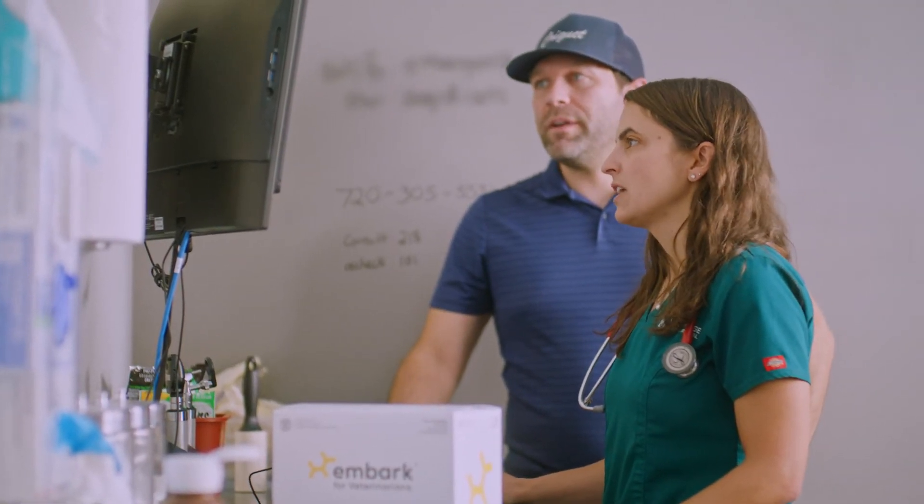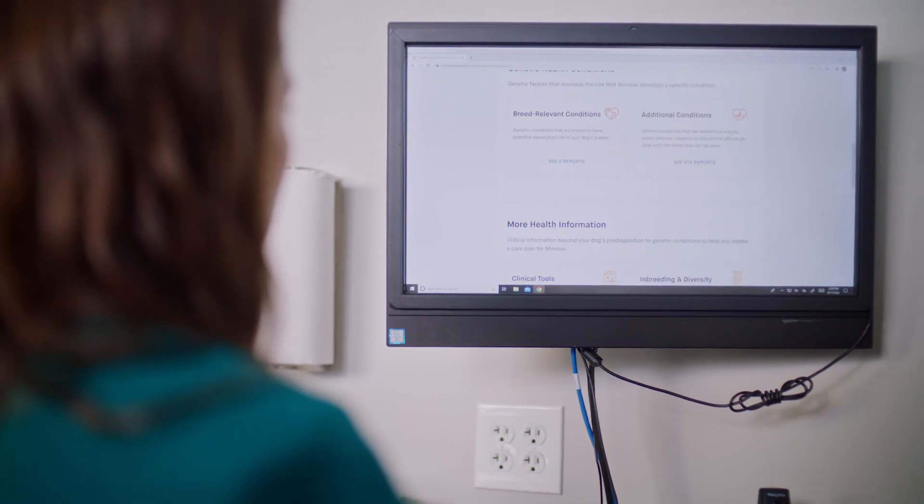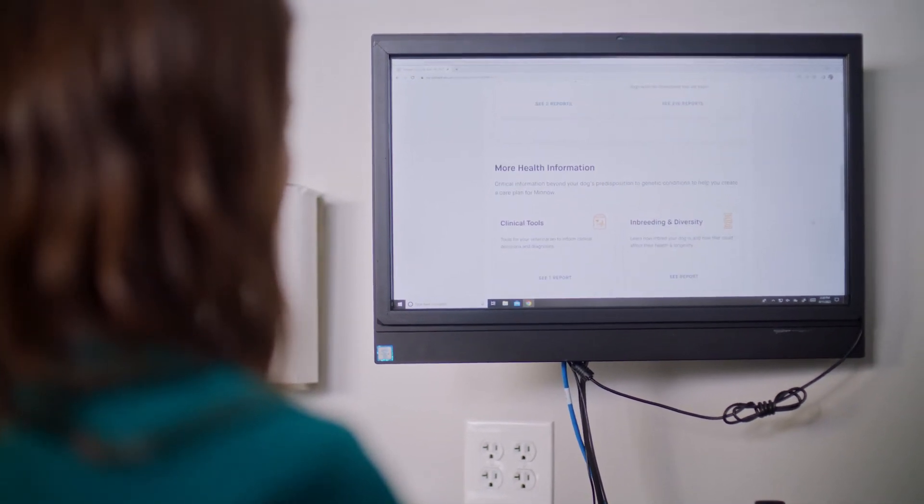Embark's veterinary-specific report provides detailed information of any at-risk and some notable results for your patient. It includes treatment and management options as well as peer-reviewed citations. We also have a glossary at the end of the report to assist you with interpretation.